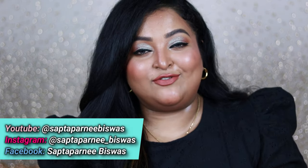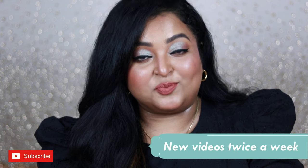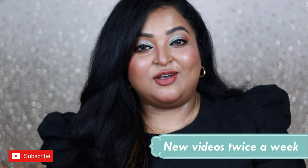Hi everyone, welcome back, hope you all are doing well and having a great day so far. From the title as well as by seeing me, you can make out that I am super excited today because I am back with another haul video. Today's video is all about the first haul of 2024, and I'm so excited to share the products which I recently purchased.